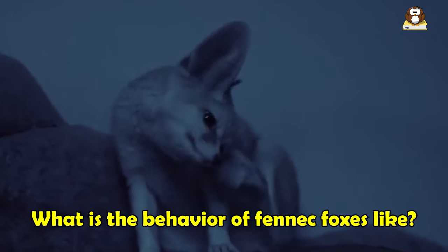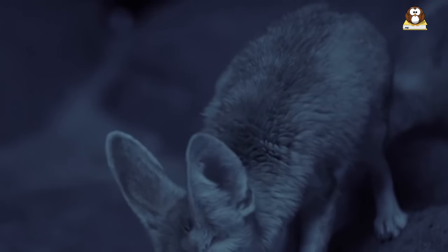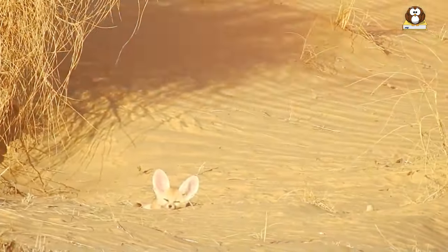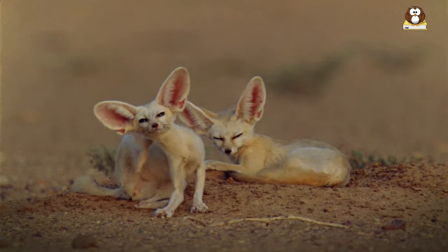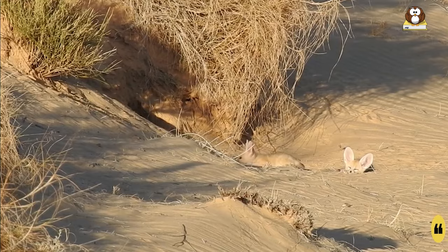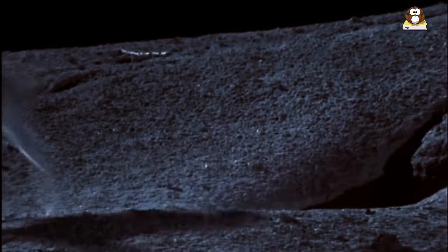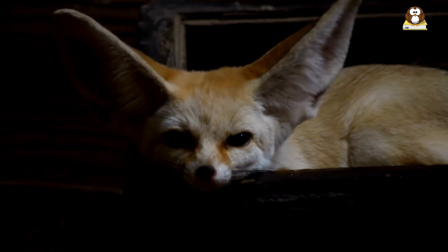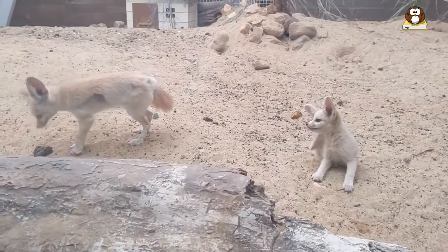What is the behavior of fennec foxes like? Fennec foxes are social and active animals that are well adapted to their desert habitat. They are typically active at night and during the early morning hours and spend the day resting in dens that they have dug in the sand or in the shade of rocks. Fennec foxes are solitary hunters, but they are also known to live in family groups consisting of a mated pair and their offspring. They are highly vocal and use a range of sounds to communicate with each other, including barks, whines, and growls. They also use body language such as tail wagging and ear movements to convey their intentions and emotions. In the wild, fennec foxes are known for their ability to dig complex underground burrows that can help them to escape from predators and protect themselves from the heat of the desert sun. They are also known for their ability to climb trees and bushes to escape danger or to search for food.